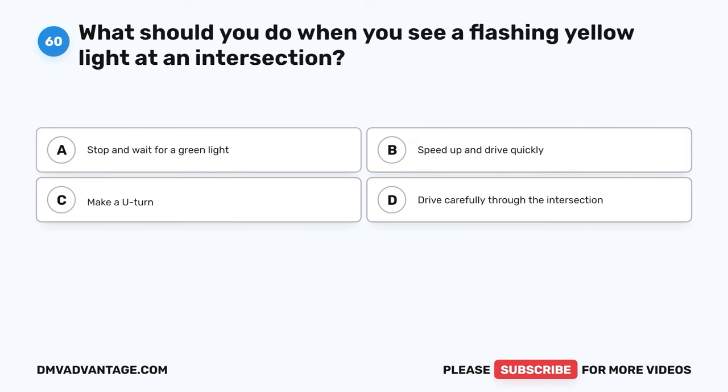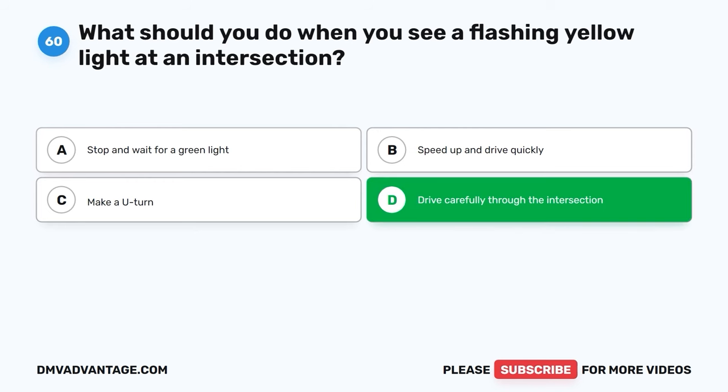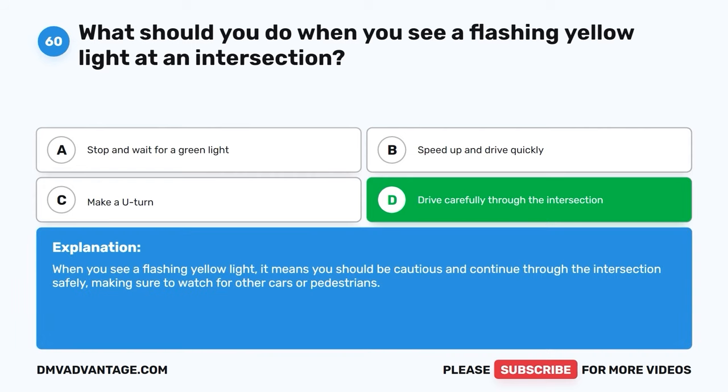Question 60. What should you do when you see a flashing yellow light at an intersection? A. Stop and wait for a green light. B. Speed up and drive quickly. C. Make a U-turn. D. Drive carefully through the intersection. The correct answer is D, drive carefully through the intersection. When you see a flashing yellow light, it means you should be cautious and continue through the intersection safely, making sure to watch for other cars or pedestrians.